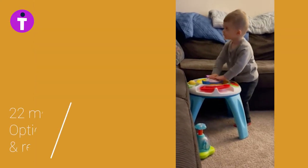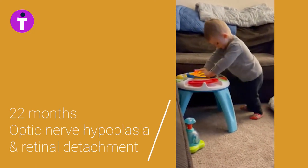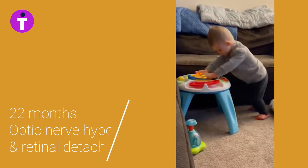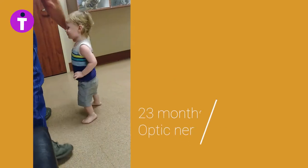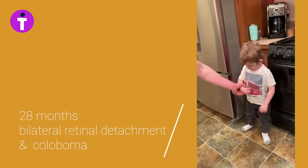Toddlers who are blind and mobility visually impaired adapt to their lack of vision for balance by maintaining contact with walls, floors, furniture, and people. They don't understand that this strategy causes them delayed concept, language, and social skill development.